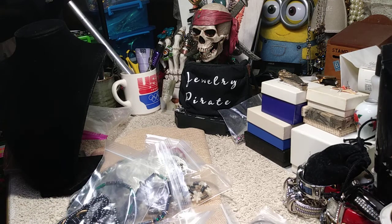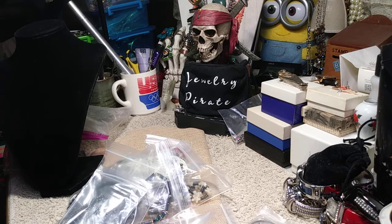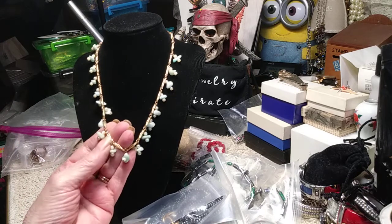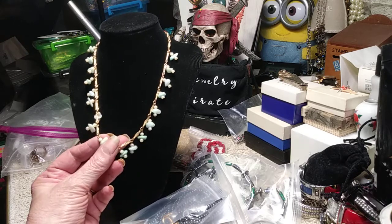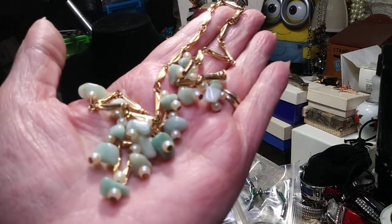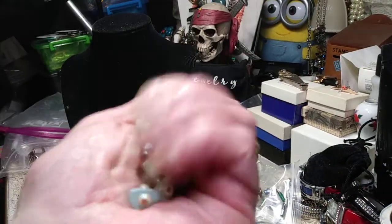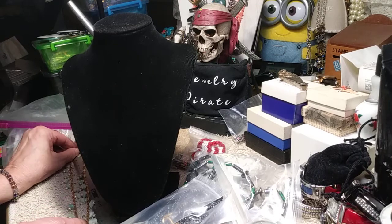First necklace in this vintage bag — this looks like amazonite, it's very old. It's got a barrel clasp and it's gold tone. It has gorgeous pearls and this piece here — it's not green adventurine, it definitely looks like amazonite. I love the chain, it's very articulated, lots of movement. What's nice is the stones have different tones — you can tell they're real stones. This is beautiful. The length on this is 18 inches.